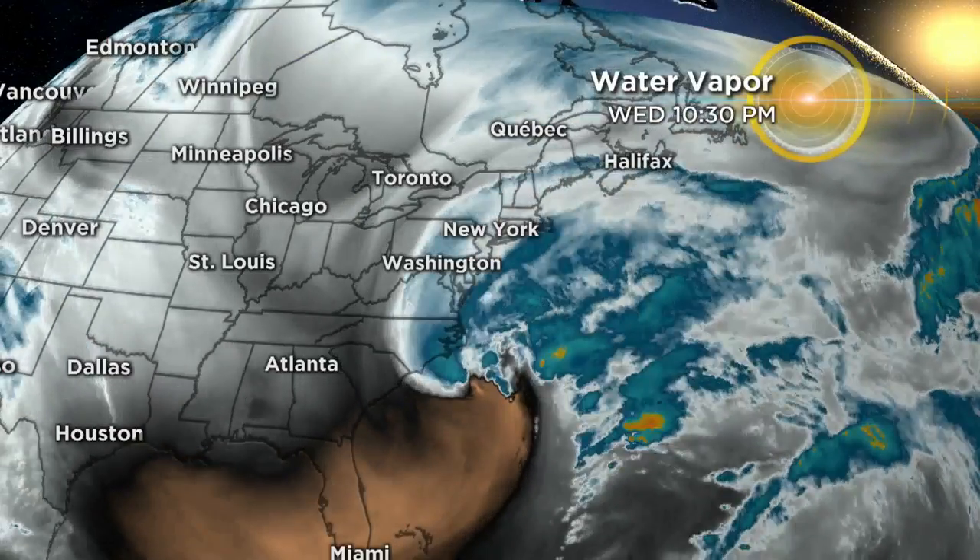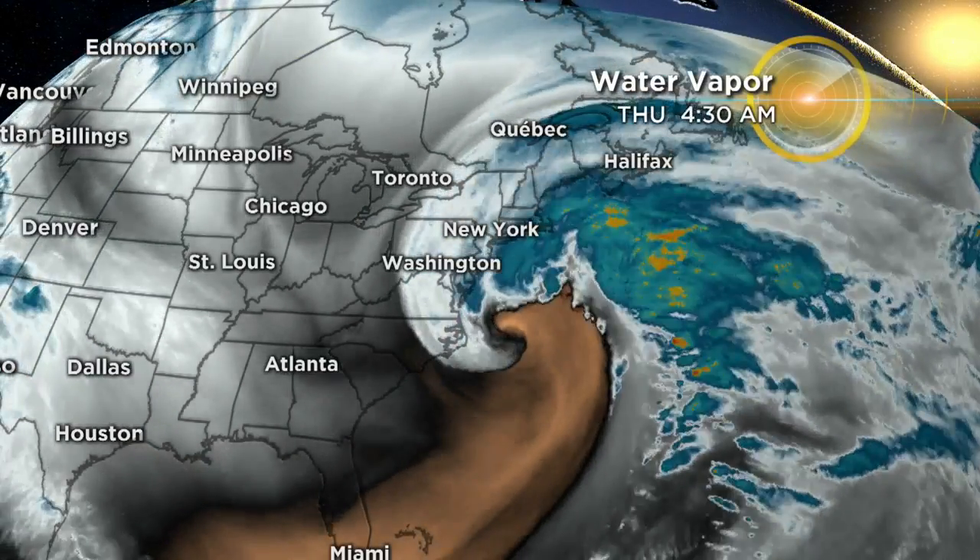So here's the exact definition: bombogenesis. It's a surface cyclone — a big storm with a central pressure that falls quickly. We're talking really quickly: 24 millibars in 24 hours.